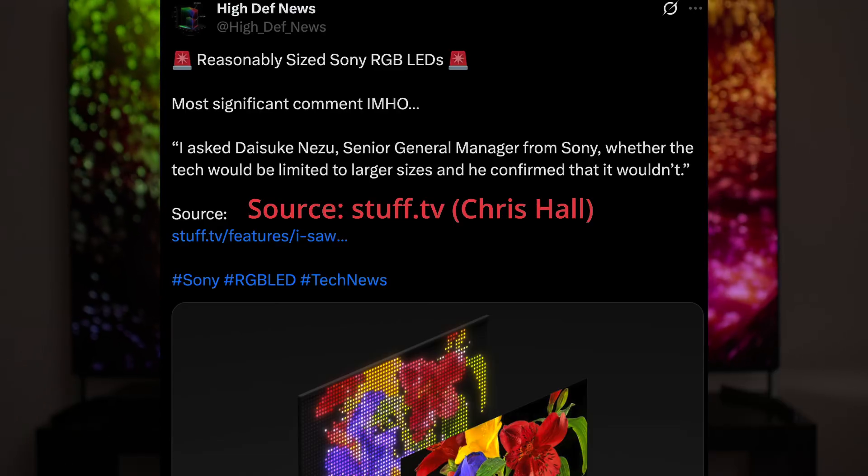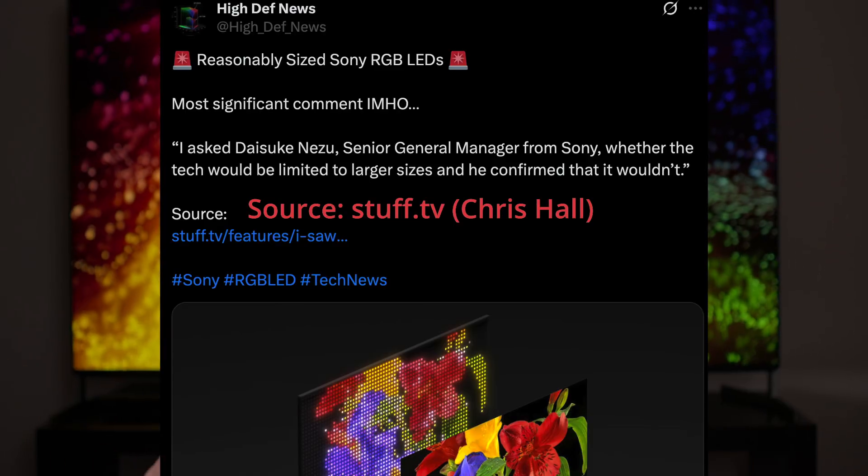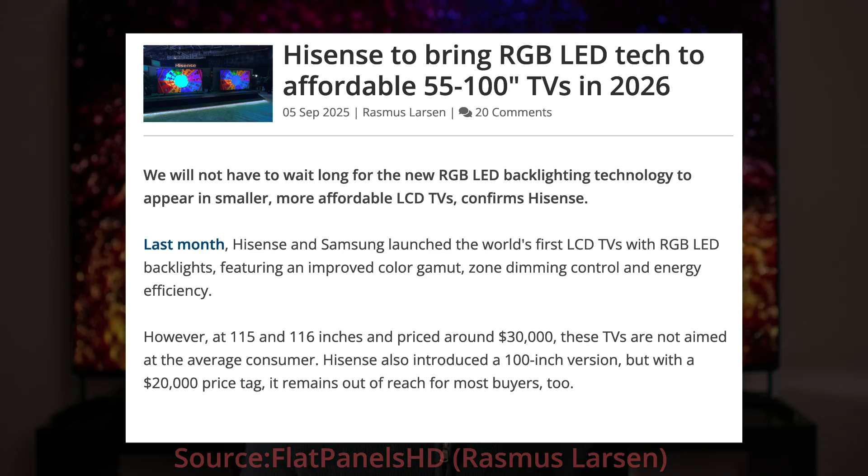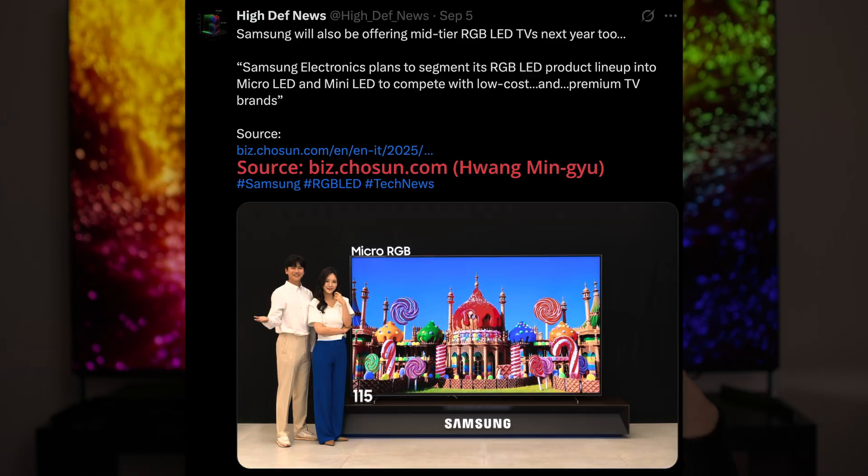We've heard rumblings that we may be getting a Bravia 7 Mark 2 with this technology — that's just a rumor, nothing confirmed. Based on other quotes, it sounds like Sony is looking at more traditional TV sizes like 65 and 75 inches. This is not going to be technology only in one size or price bracket. Hisense is going to have a mid-range offering, and Sony and Samsung may have mid-range offerings as well. With Hisense, I think we're looking at that mid-range category similar to where the S90F sits, while Sony and Samsung look to be at the higher end where the G5 and S95F sit.